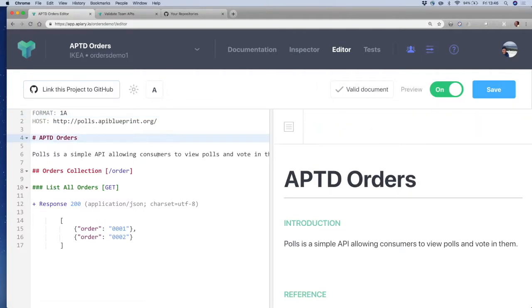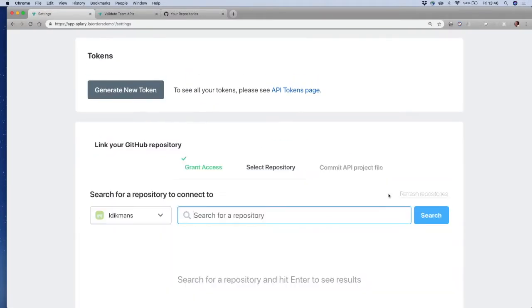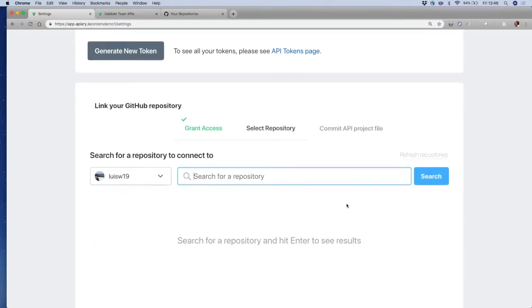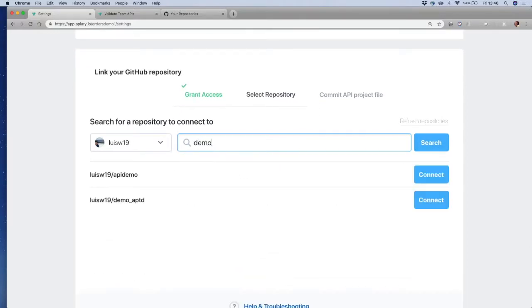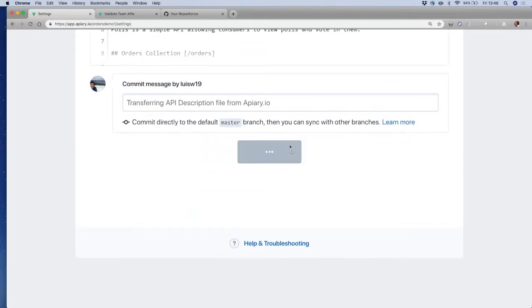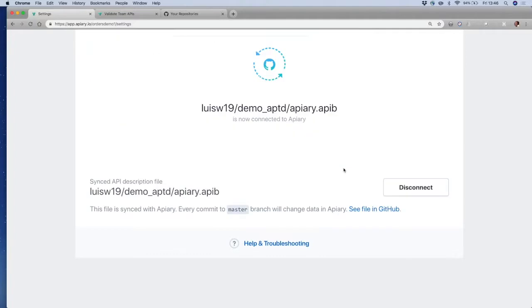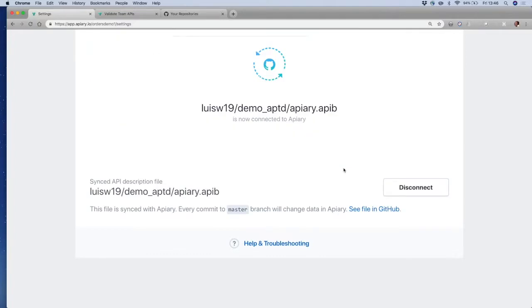It's not complaining anymore. I wouldn't recommend doing that - I like plurals, but sometimes it doesn't work out. Now I'm going to connect this to my GitHub account. I'm syncing with my GitHub account where I have my microservice code, so the API blueprint file is going to my GitHub account right now.